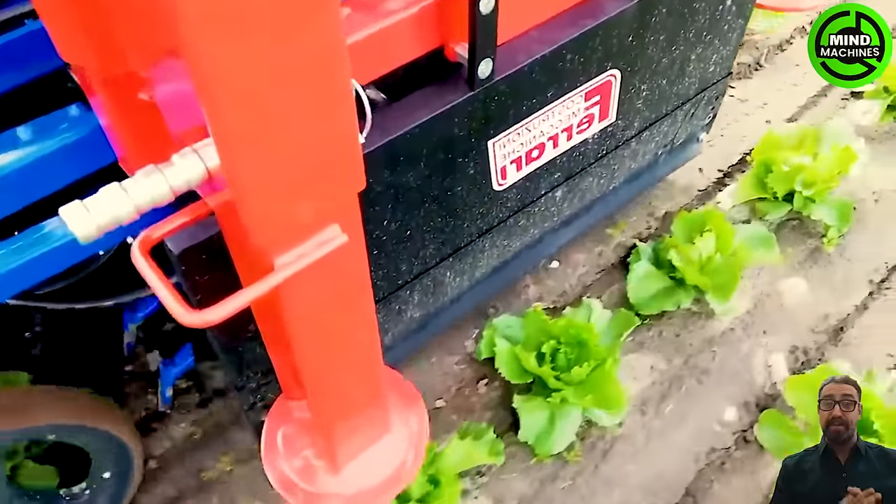Absolutely impressed by the Stellar robot lawnmower. It's not just efficient, but also redefines the way we utilize our land. A great innovation!